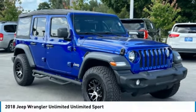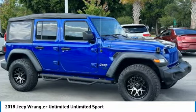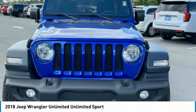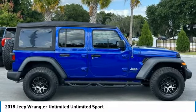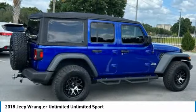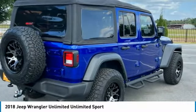In 2018, Jeep Wrangler Unlimited. The Jeep Wrangler Unlimited is an on and off road capable vehicle that was made for you to enjoy. Stylish, rugged and comfortable — all traits of the Wrangler that let you decide where you want to go and how you want to get there.